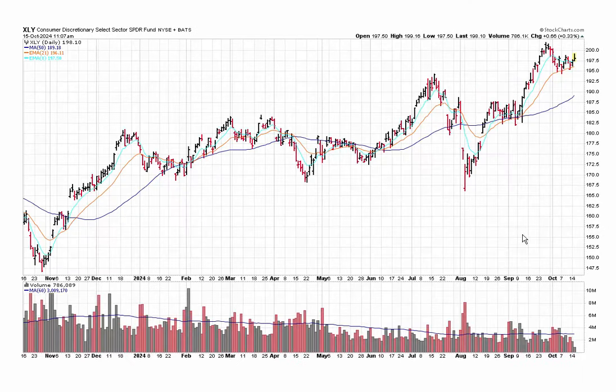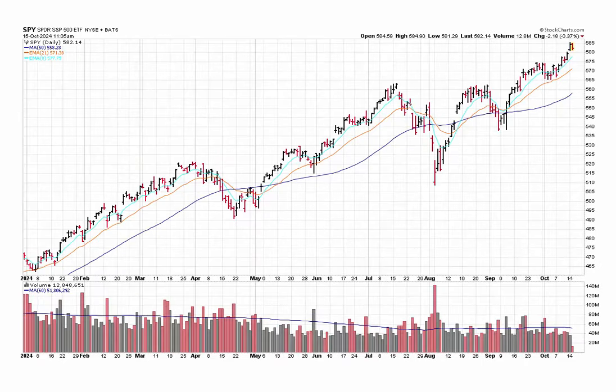And finally, consumer discretionary — this one has a lot of Amazon and Tesla, hence the big drop here, just like tech. But still overall doing well. And here's the S&P 500. The net of all everything I just showed you is this — the S&P going from bottom left to top right, printed a new high yesterday, coming back a little bit today. No big deal.